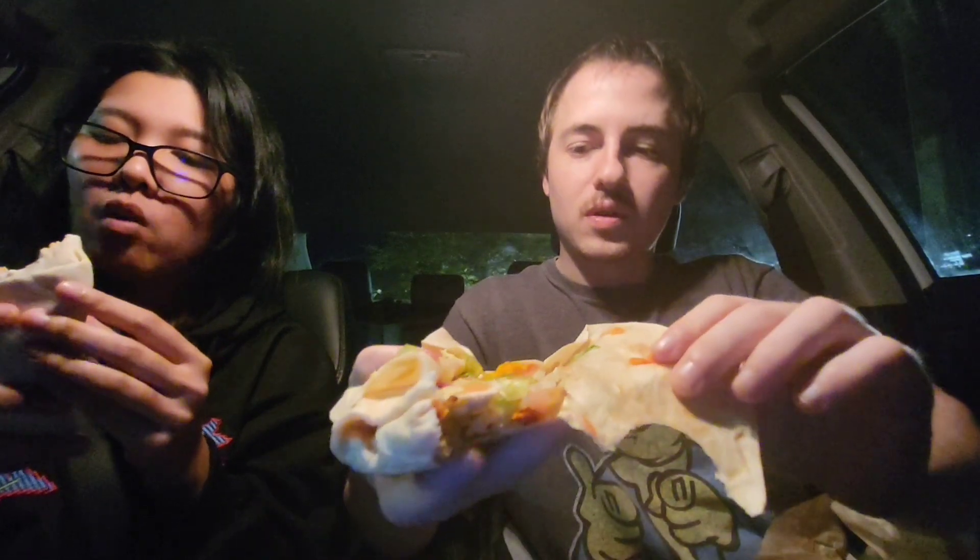The jalapeno sauce and the chipotle sauce just hit. You can see there's really just Fritos, lettuce, tomato, and there's chicken in there. And the big thing is the chipotle sauce — makes it taste amazing. Give it a bite. Nothing in mine — it's just the seasoned beef, extra rice, jalapeno sauce, and the chipotle sauce. It's a saucy burrito, that's for sure.